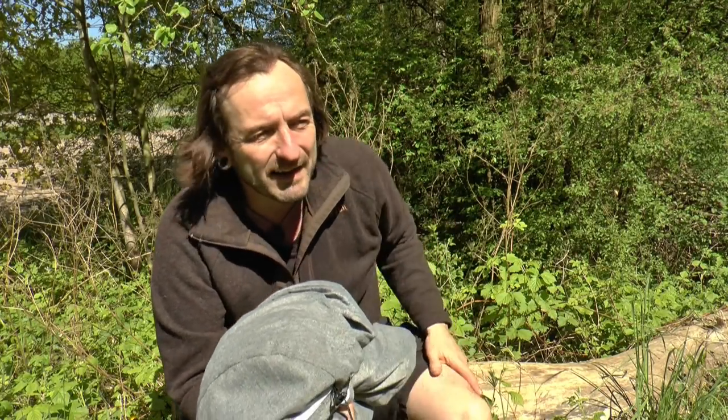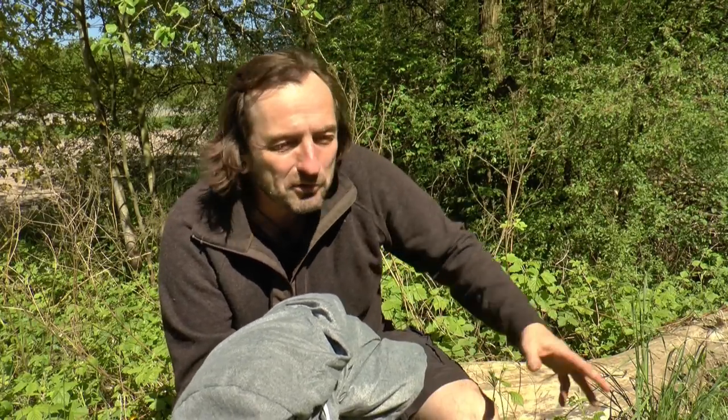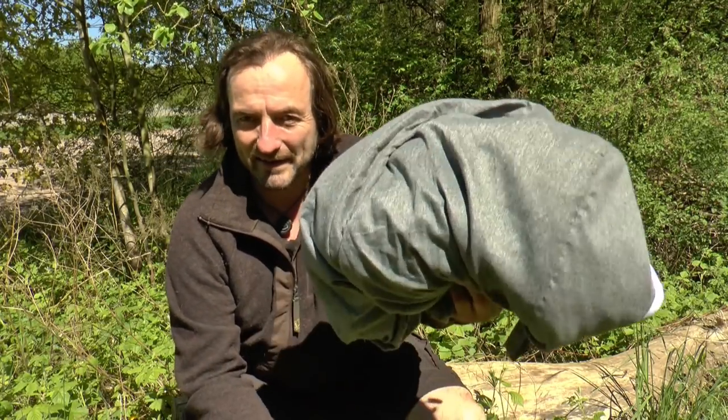Und meine Frau: zack, 'Oh, meiner.' Also, wenn ihr eurer Frau ein geiles Geschenk machen wollt — das ist einfach nur der Hammer. Das ist absolute Marktlücke, das Ding. Es richtet sich nicht an uns Freaks, die versuchen, mit einem leichten Rucksack irgendwie da noch ein paar Gramm zu sparen — totaler Bullshit, da reden wir gar nicht von. Das hier finde ich saugeil.